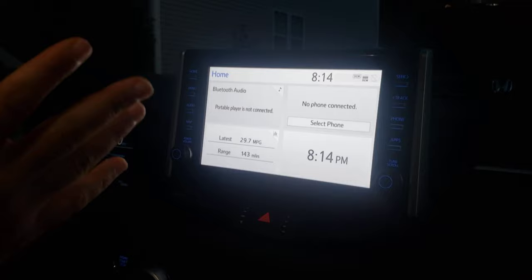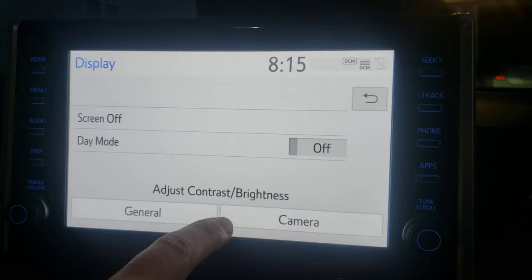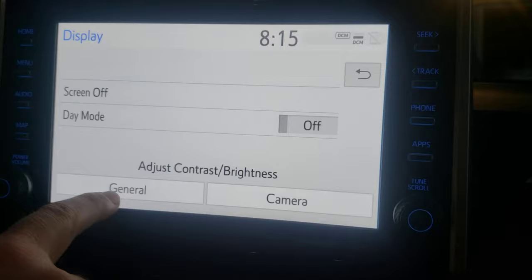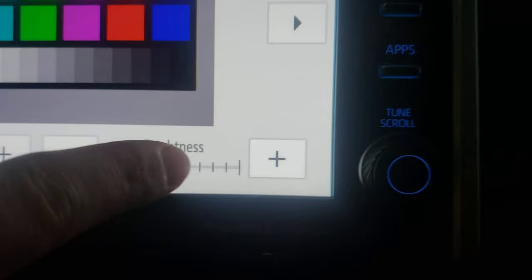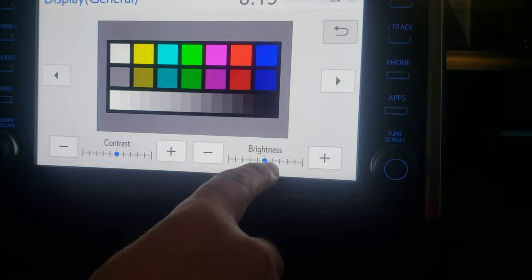It's very simple, though it took me a while to figure out. You click on Home, then click on Menu, and from Menu you click on Display. From Display you have two options: Camera and General. You click on General, and it gives you options to adjust the brightness and also the contrast.